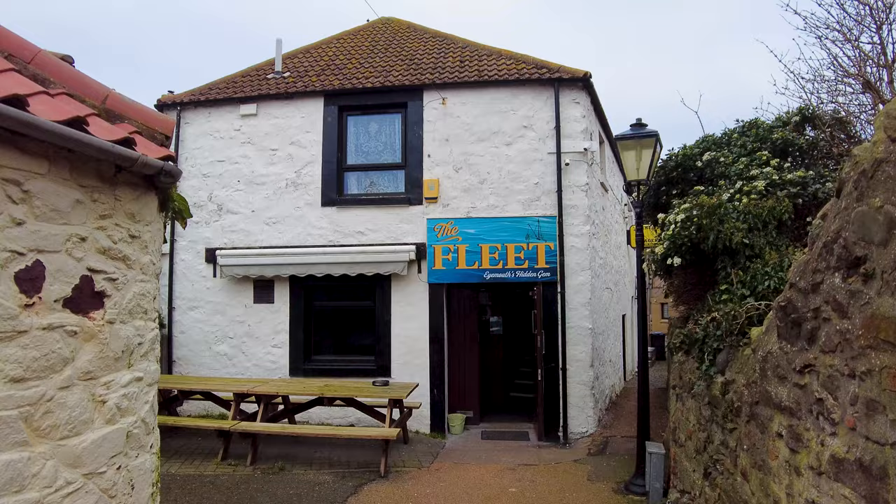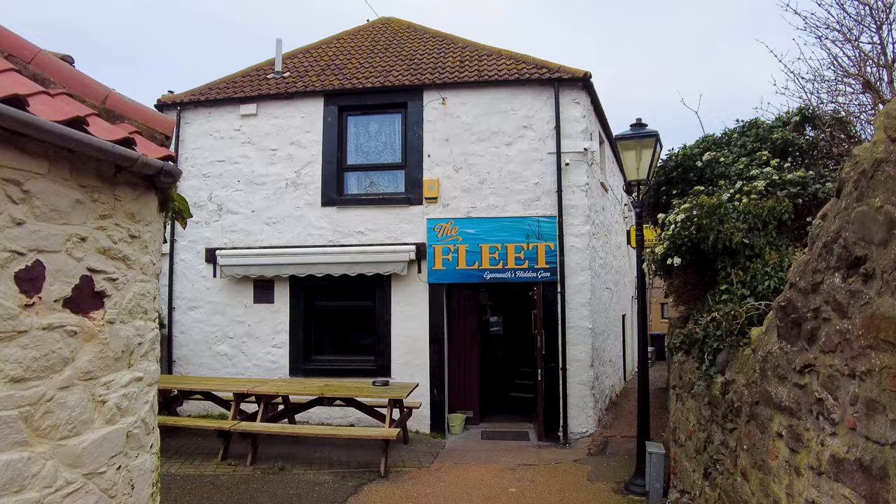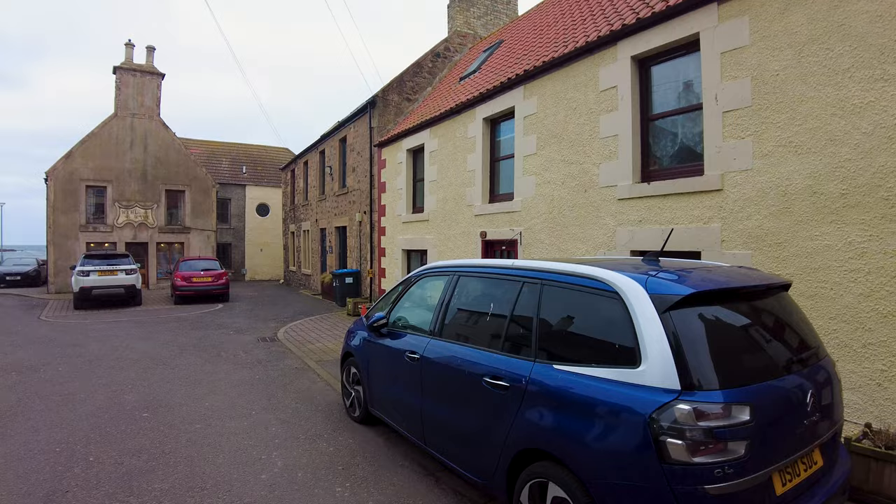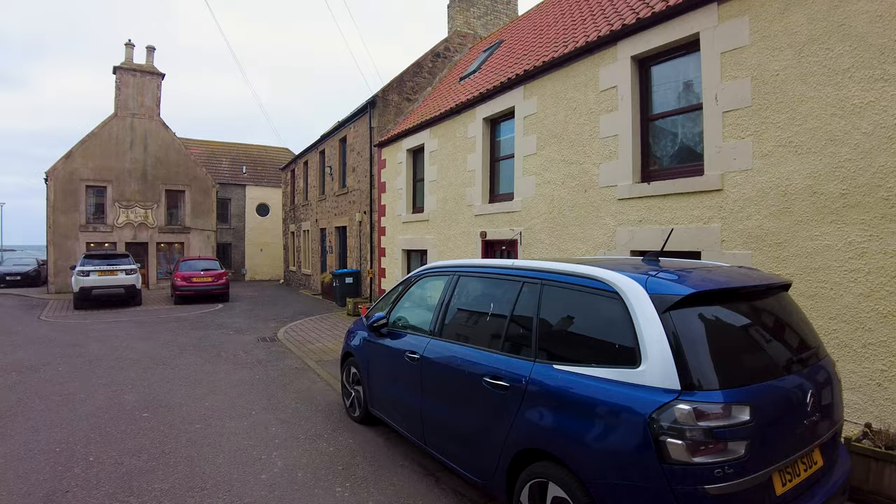Look at this one. This pub is The Fleet — Eyemouth's hidden gem. Just off the harbour are some of these pretty little streets with some fabulous old buildings. I love the colours. Wind and Wave.